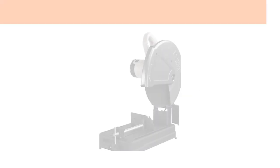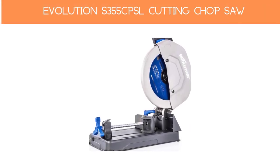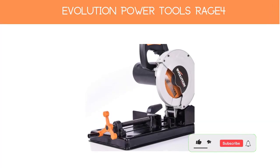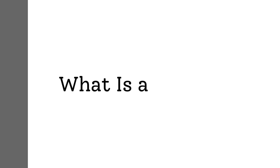Top 5 chop saws: Number 1 — Porter Cable Chop Saw. Number 2 — Dual Chop Saw D28715. Number 3 — Evolution S355CPSL Heavy Duty 14-Inch Metal Cutting Chop Saw. Number 4 — Evolution Power Tools RAGE4. Number 5 — Irwin 7-1/4-Inch Metal Cut Chop Saw.